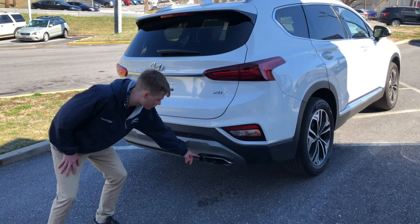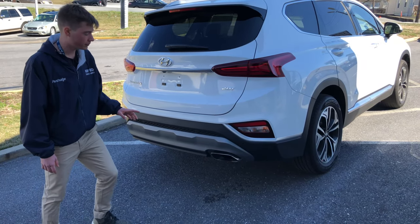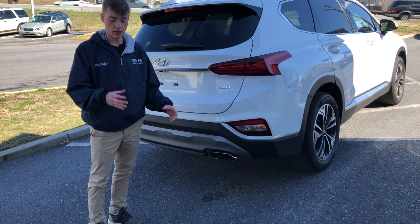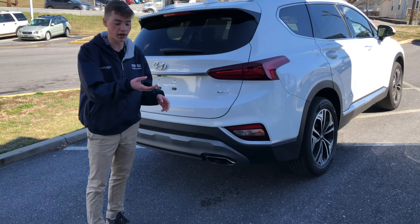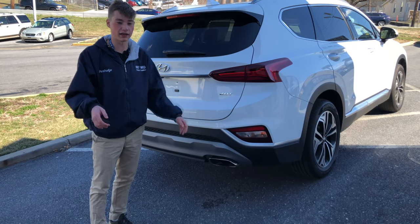Another interesting point is this large exhaust pipe — it's pretty massive and only on one side of the car. Instead of the typical 2019 style where you see the pipe with a larger pipe around it, Hyundai actually integrated it so it slopes in. We'll show a close-up, but I like that Hyundai went to the effort of integrating it cleanly.